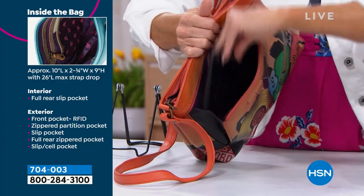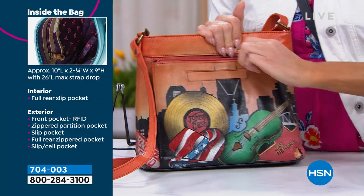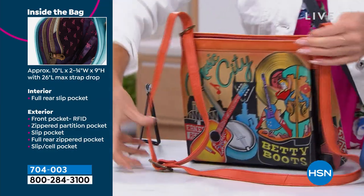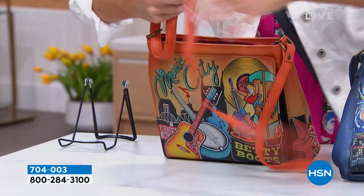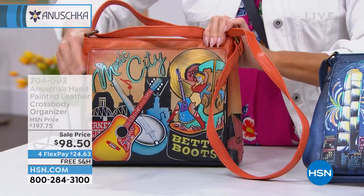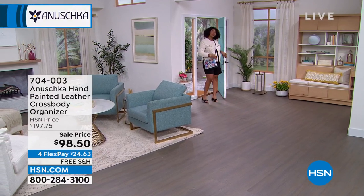Don't you hate it when you use outside pockets and all of a sudden it sandwiches your handbag and you cannot get anything out of the main compartment? Well, that will not happen with this handbag. It's designed right — giving you all those pockets and gussets so that you can reach in and find your things. You don't break your nails trying. Everything is visible and accessible. That is so important with a good design.